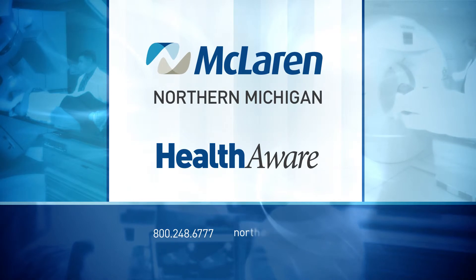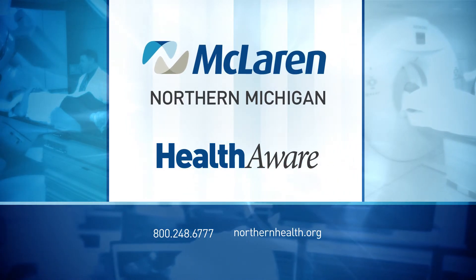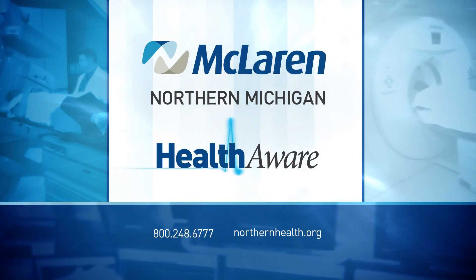This Health Aware Minute is brought to you by McLaren Northern Michigan. Find out more at northernhealth.org. Expect the best.